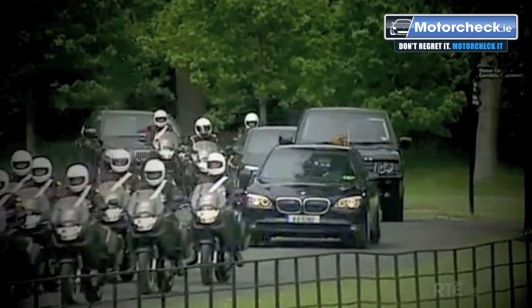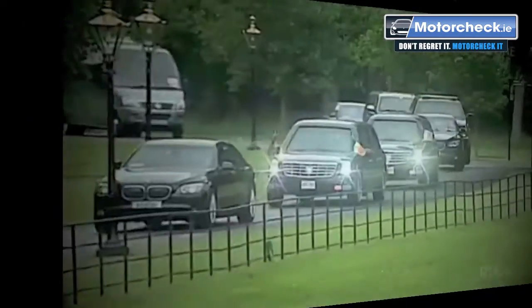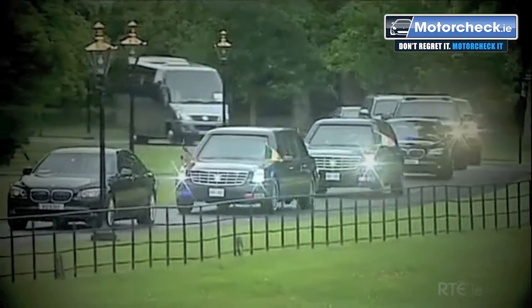BMW fans will have noticed that the brand featured prominently amongst the recent high-profile VIP visits to Ireland last month. I caught up with Austin Behan, Fleet Sales Manager for BMW, and asked him if he could tell me more about the impressive line of high-security vehicles that BMW manufacture.